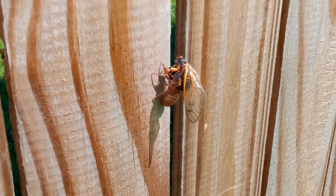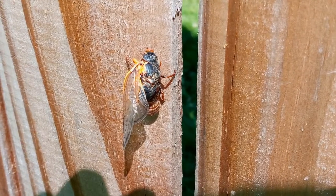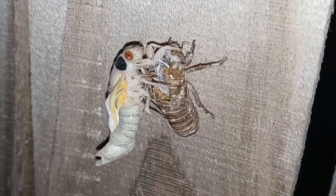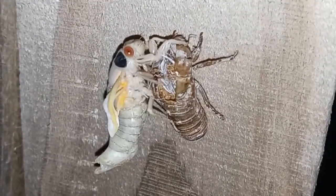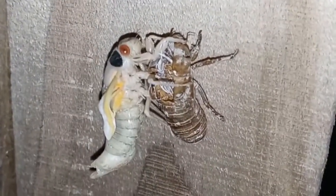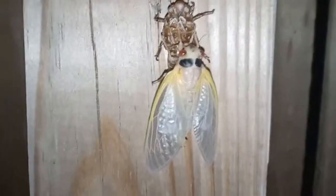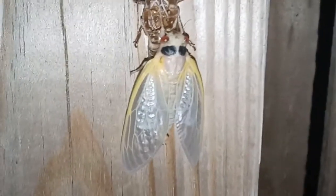Some nymphs will fail to fully emerge from their exoskeletons and will die inside of their shells. Once the cicadas emerge, they are an off-white yellowish color. Their exoskeleton will eventually harden and turn a darker color. These adults will need several days for their exoskeletons to sclerotize, or fully darken and harden, to the point that they will start to call for mates.